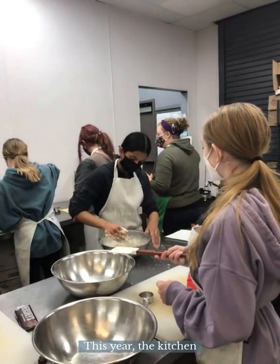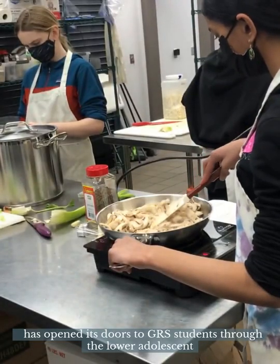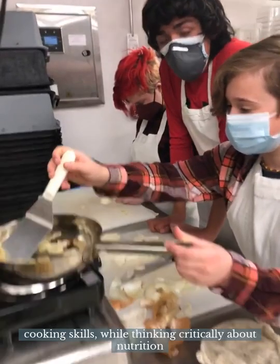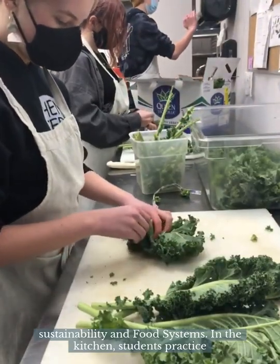This year, the kitchen has opened its doors to GRS students through the Lower Adolescent Culinary Arts course. This class has a mission to teach 7th and 8th grade students lifelong cooking skills while thinking critically about nutrition, sustainability, and food systems.